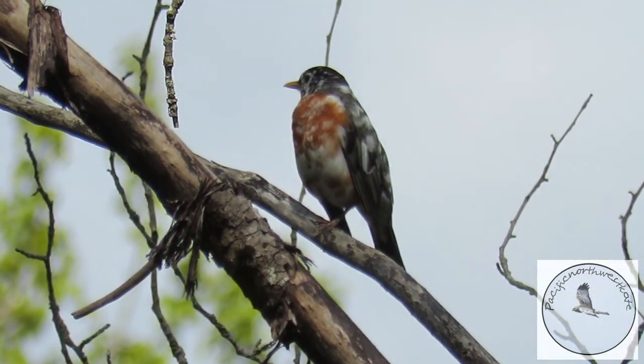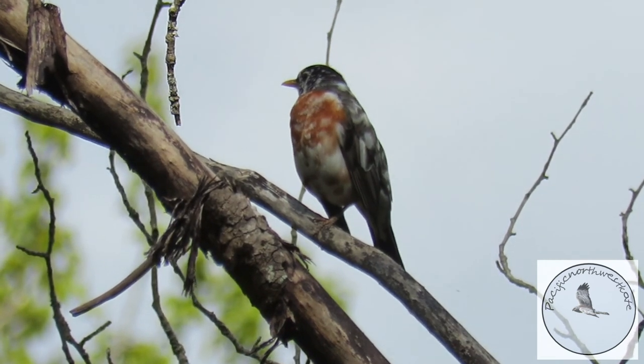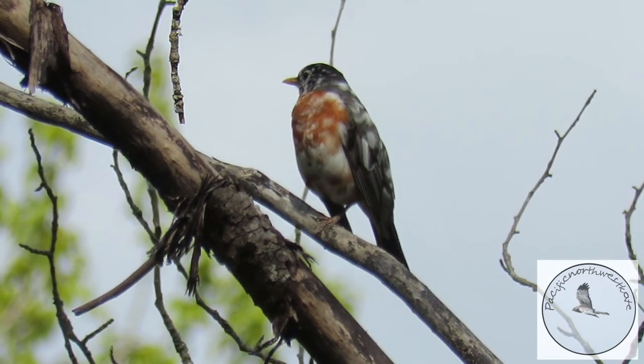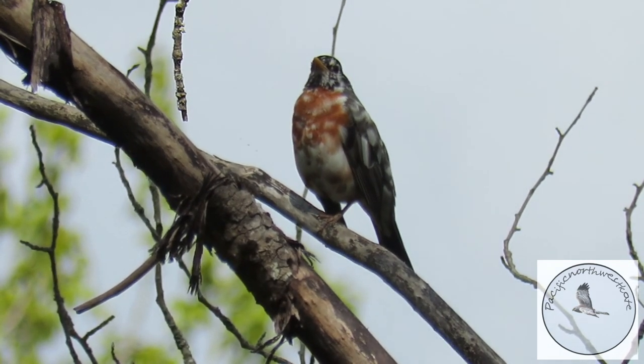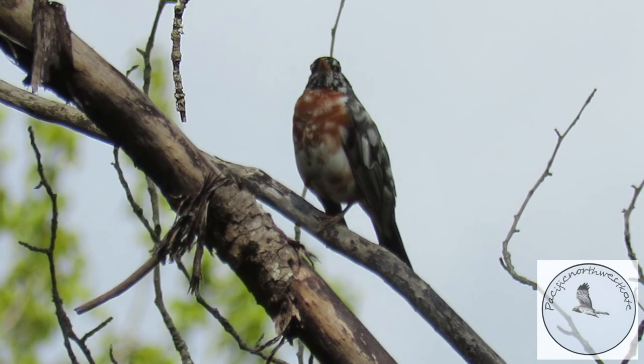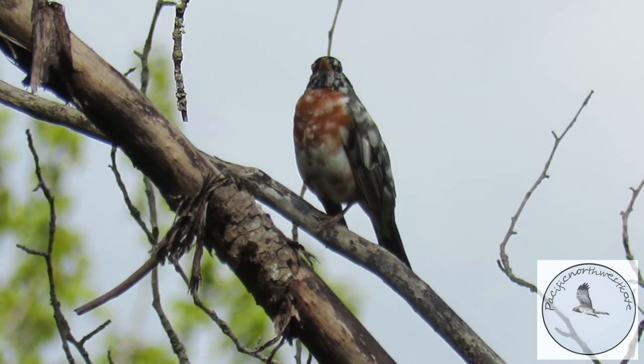This is another robin, but have a look at his feathers. Can you see he's got a lot of white feathers coming through? He's called leucistic — the condition is called leucistic when they have white feathers.